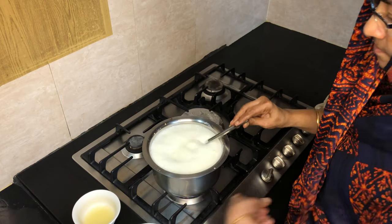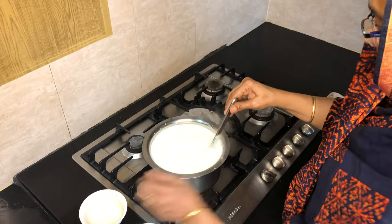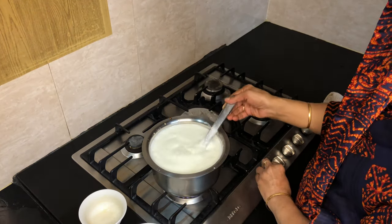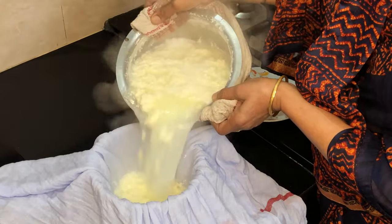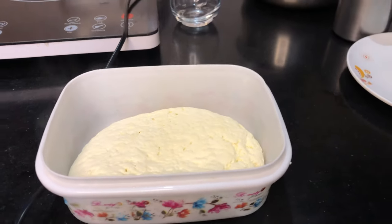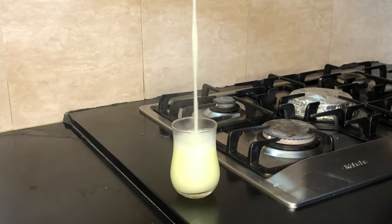In these two protein supplements, there is a main ingredient from milk. When milk is processed and the solids are separated, the liquid whey is filtered and dried into a powder. This is the whey protein. It can be processed as whey concentrate, which still has some sugar, lactose, and carbohydrates.